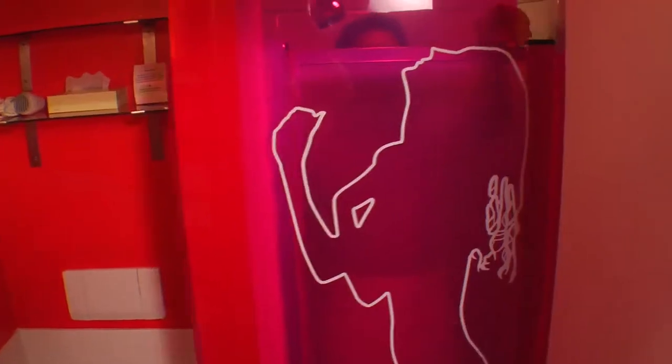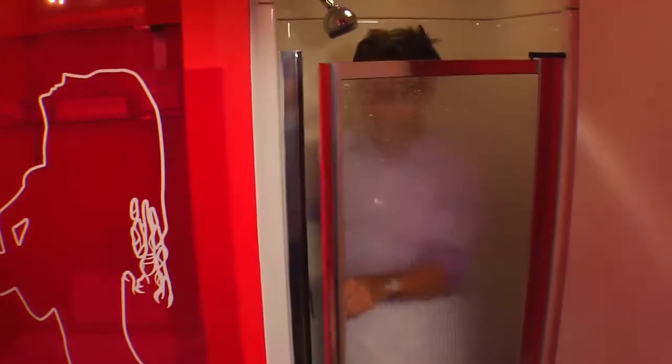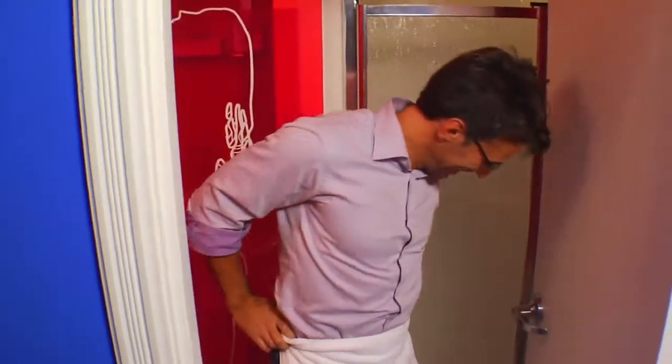There's also a screen in the washroom. On one side it shields the shower and on the other side it shields the toilet.